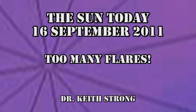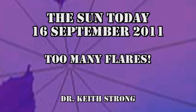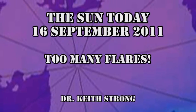Welcome. This is what is happening on the sun today, the 16th of September 2011. We've had so many flares in the last 24 hours, frankly I've lost count.